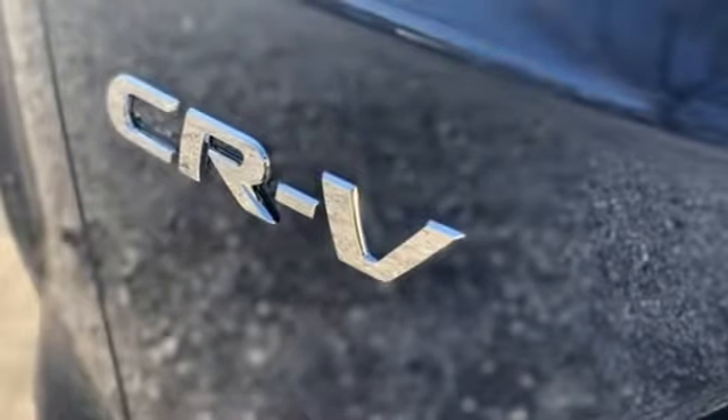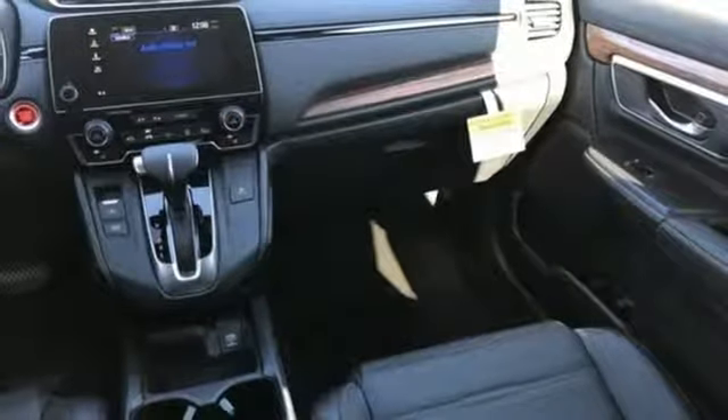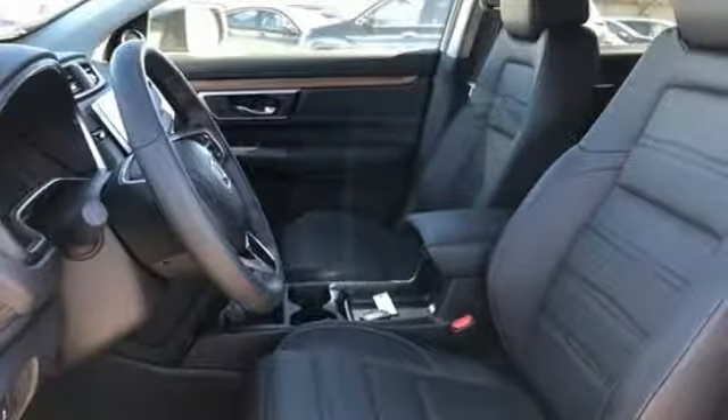Intercooled turbo inline 4-cylinder engine, power sliding and tilting sunroof, gas pressurized shocks and power heated mirrors.